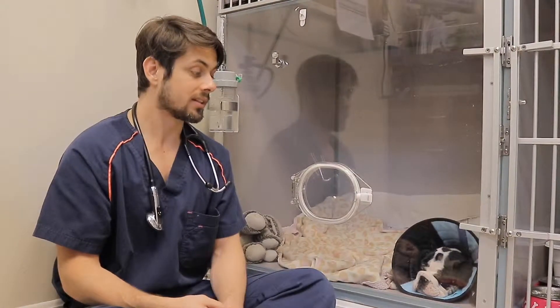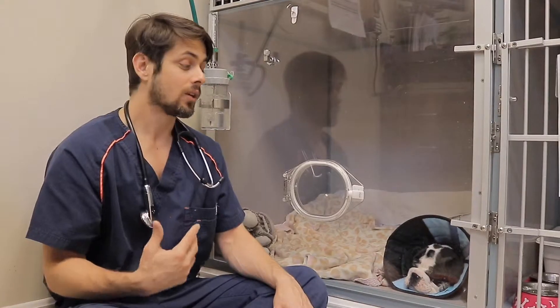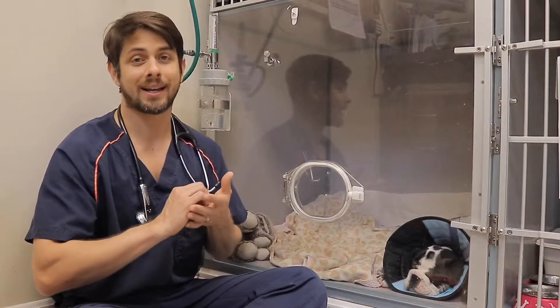We put him on doxycycline on Monday, and on Wednesday mom came in on emergency — he was having a lot of difficulty breathing. Mom had been up with him all night long and he couldn't get comfortable. We ended up giving him some oxygen, which helped him feel better because he was actually able to get the oxygen he needed. We went ahead and did some x-rays, and we'll see those later in the video, and it showed us that he has what's called a hypoplastic trachea.